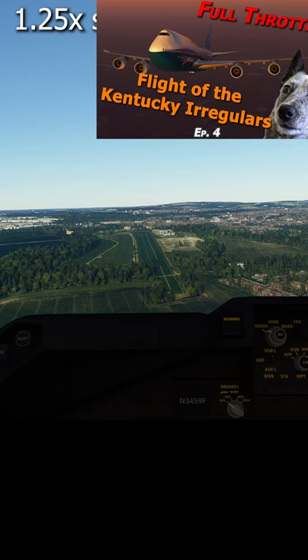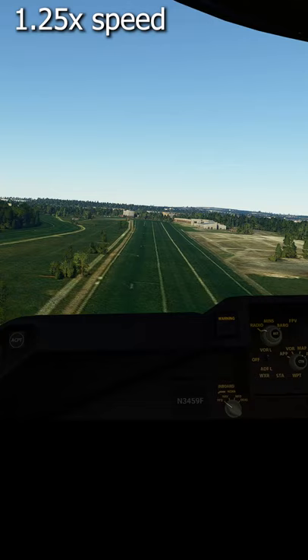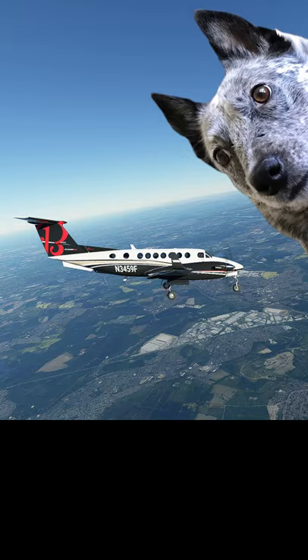We're back to attempt that landing, and it's actually a horse track. So landing the 747 there was never going to work — flight simulators simply won't allow airliners to land anywhere but on runways on the highest difficulty settings. So I gave it a try in a King Air.